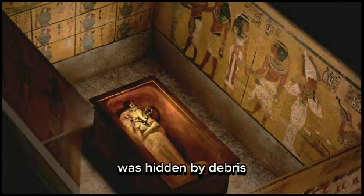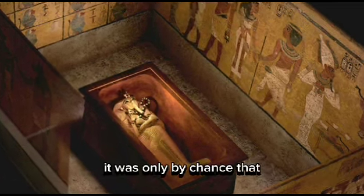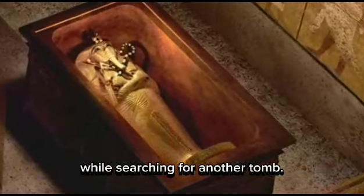However, Tutankhamen's tomb was hidden by debris and remained largely intact for over three thousand years. It was only by chance that Carter and his team stumbled upon it while searching for another tomb.